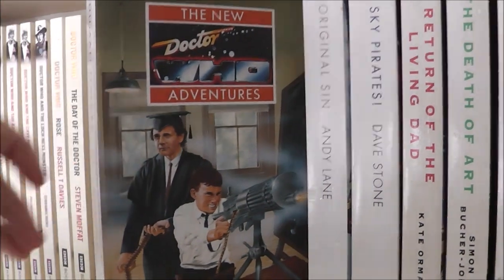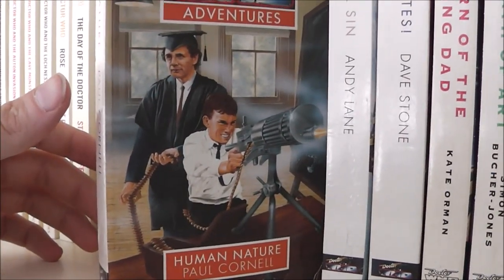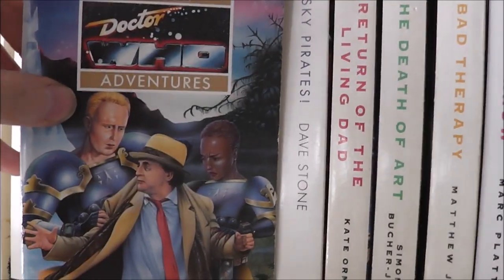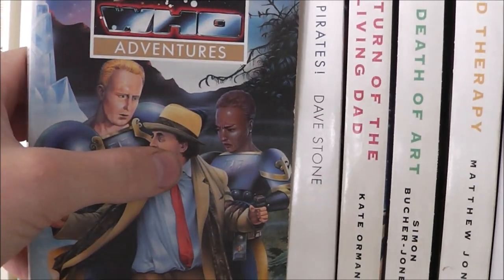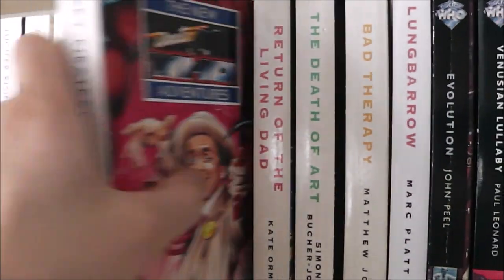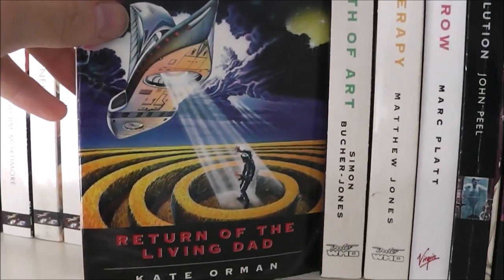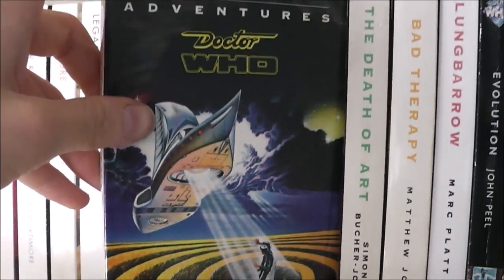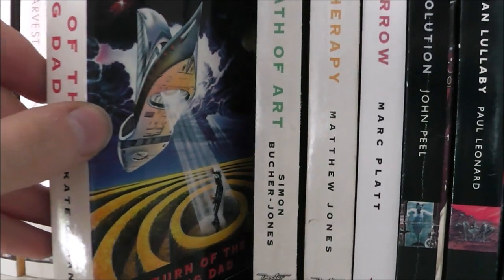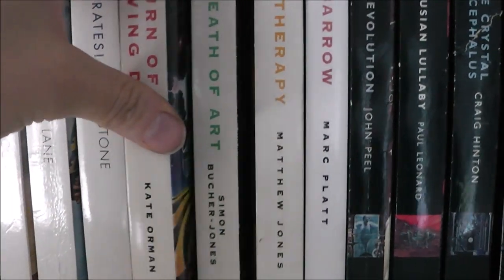Human Nature — I love this, I think it's such a really iconic Doctor Who novel. I loved it so much that I read it twice. Original Sin — one of my favourite Doctor Who books, fantastic, really recommend this one. Sky Pirates. Return of the Living Dad — you can probably imagine what that title is based off. I really enjoyed this one; it feels a bit like a Torchwood slash Sarah Jane Adventures type of story, so it's a really fun novel.